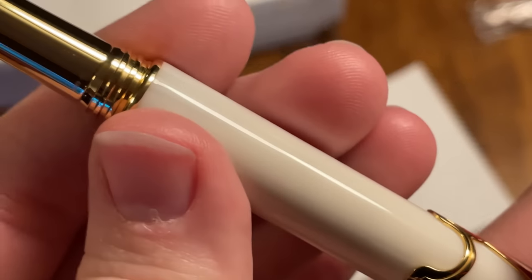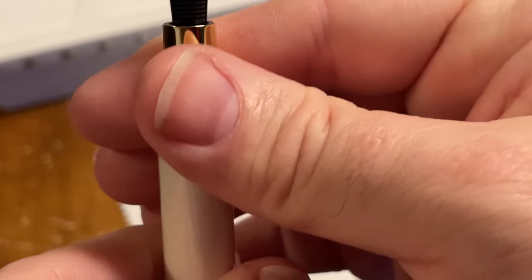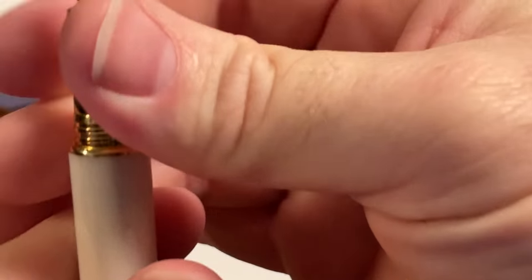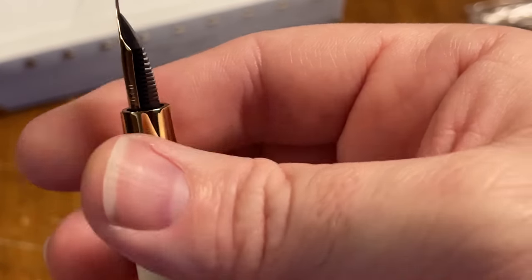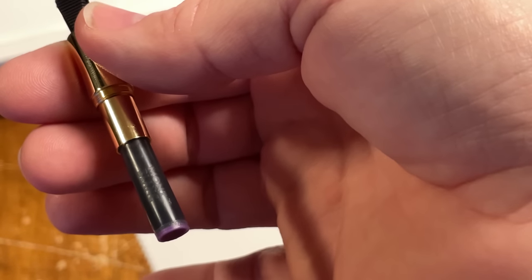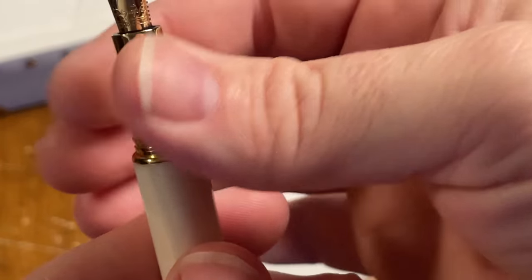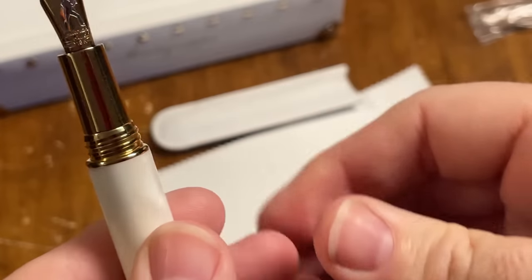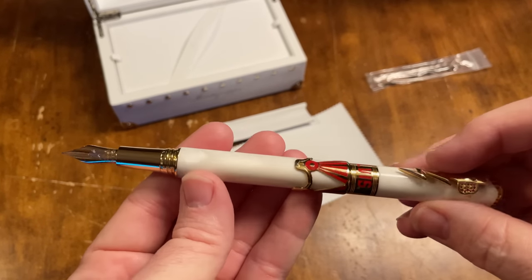It unscrews here — I've got it on there really tight. Yes, it comes off here and you can use a cartridge or a converter; it comes with both. I have a Montblanc purple cartridge in there — I like Montblanc's ink — but you can use the converter if you like.